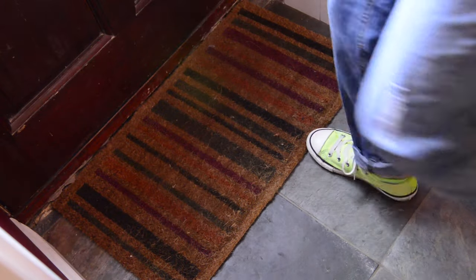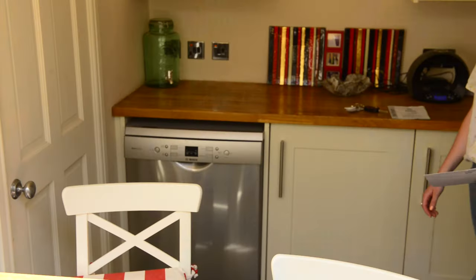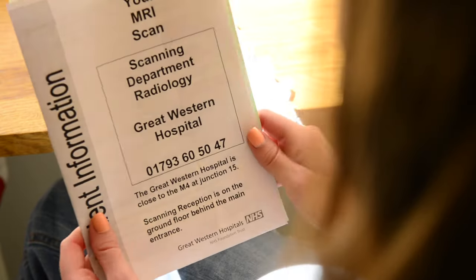In the letter that you receive from the department it will have your appointment details — where to go and what time you need to be there. It will have an MRI information guide to give you a basis on what the process is, what an MRI scanner does, and it will also give your safety questionnaire within that too.